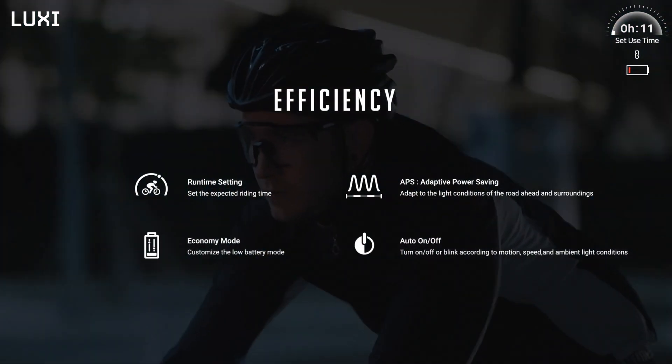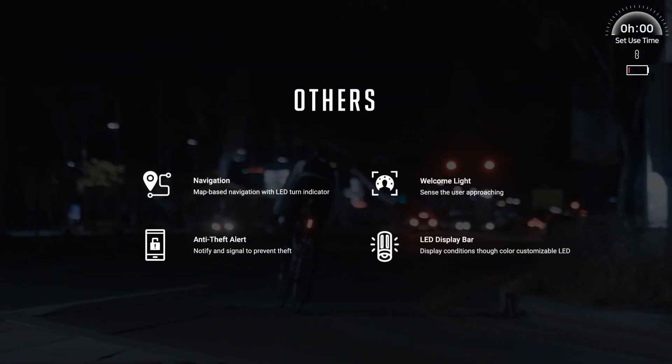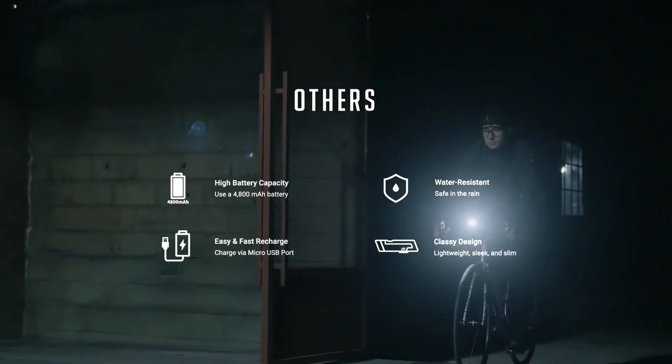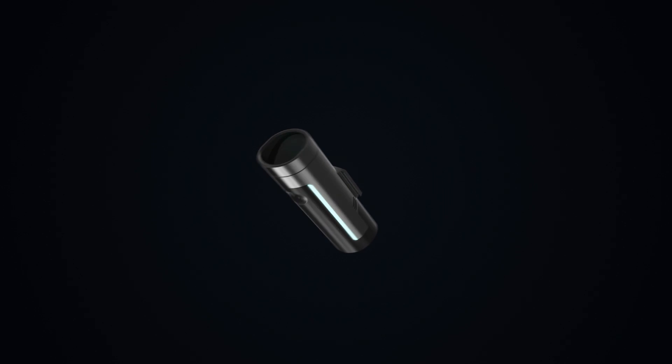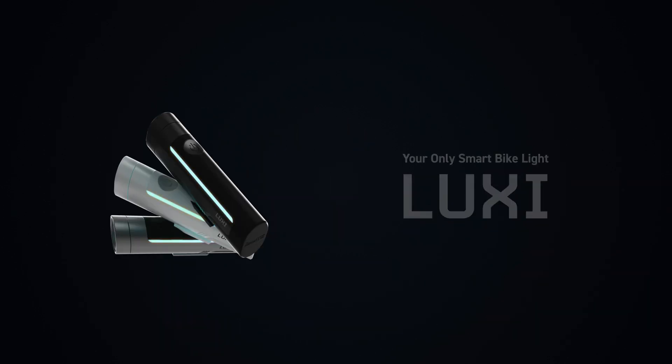Luxi provides various other software and hardware features to ensure your safety and maximum battery efficiency. Luxi — your only smart bike light.